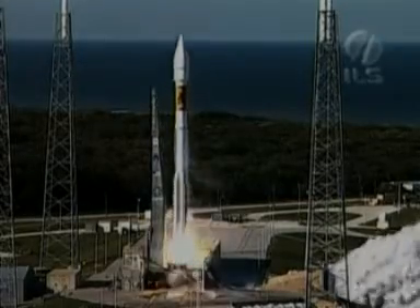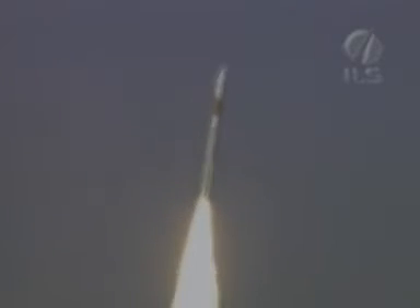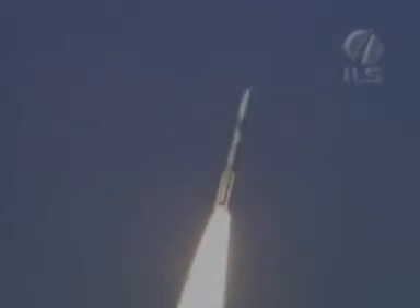And liftoff of the Atlas V rocket carrying the Inmarsat 4F1 satellite for Inmarsat Limited of London, which will bring a new era of high-speed digital satellite communication services to customers throughout Europe, Asia, the Middle East, and Africa. Let's listen to Marty Malinowski as he provides launch vehicle ascent data from the ASOC Engineering Operations Center here at Cape Canaveral.